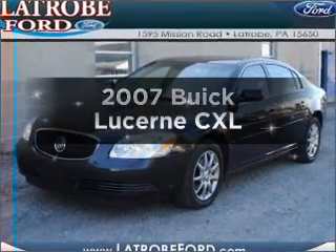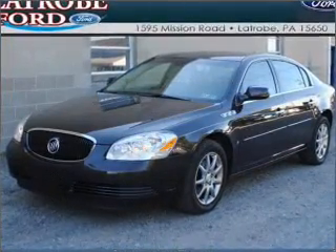Get noticed in this 2007 Buick Lucerne. This is the set of wheels you've been looking for.